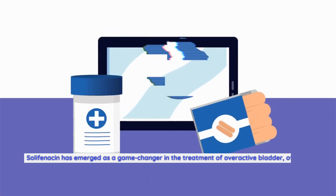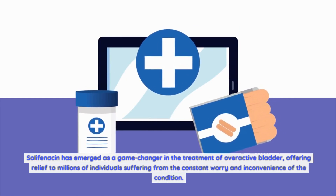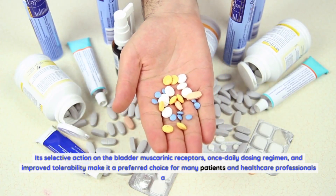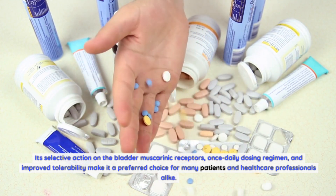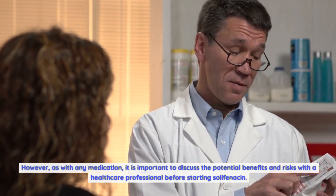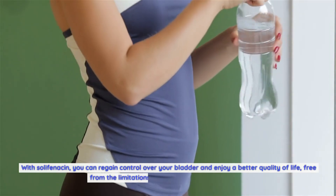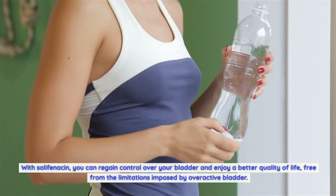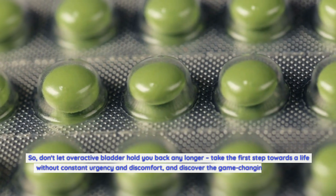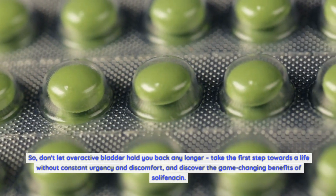Solafenicin has emerged as a game-changer in the treatment of overactive bladder, offering relief to millions of individuals suffering from the constant worry and inconvenience of the condition. Its selective action on the bladder muscarinic receptors, once-daily dosing regimen, and improved tolerability make it a preferred choice for many patients and healthcare professionals. However, it is important to discuss the potential benefits and risks with a healthcare professional before starting Solafenicin. With Solafenicin, you can regain control over your bladder and enjoy a better quality of life, free from the limitations imposed by overactive bladder — so don't let it hold you back any longer.